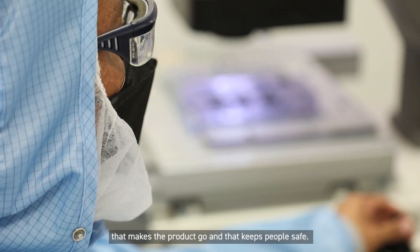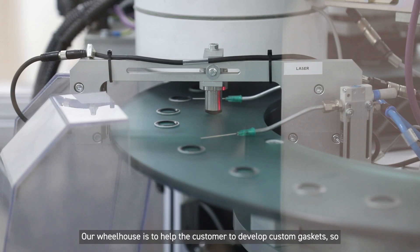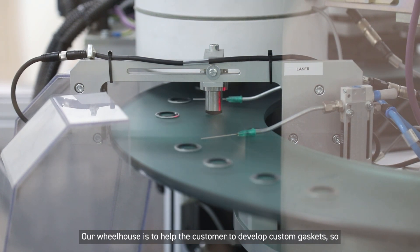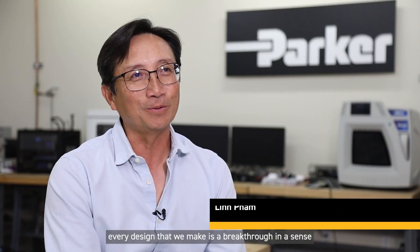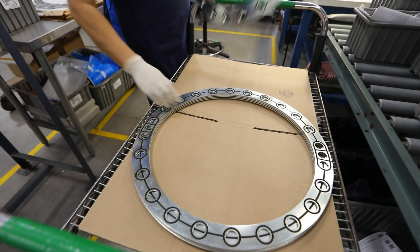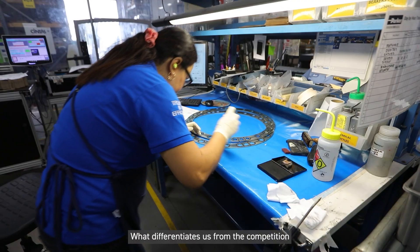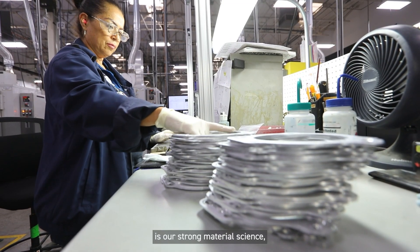It's the quality of our work that makes the product go and keeps people safe. Our wheelhouse is to help the customer develop custom gaskets, so every design that we make is a breakthrough in a sense for the customer, because it helps them solve the problem that they were not able to solve.